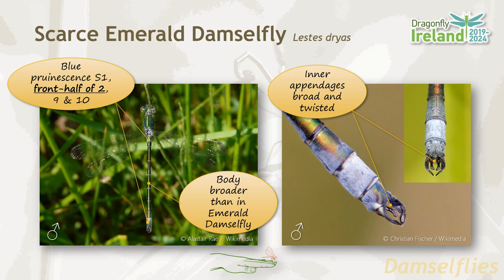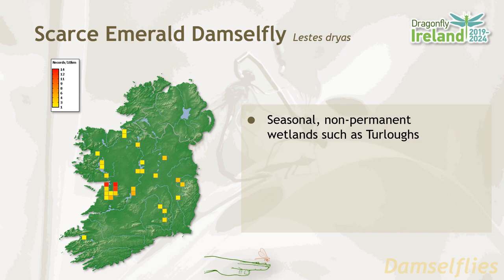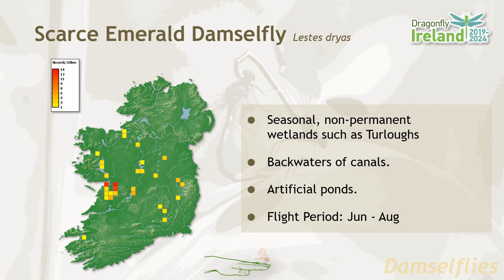The scarce emerald damselfly lives up to its name, with a limited distribution covering the midlands and midwest. It favors seasonal non-permanent wetlands such as turloughs, and is also found in the backwaters of canals and in artificial ponds. Its flight period is from June until August.